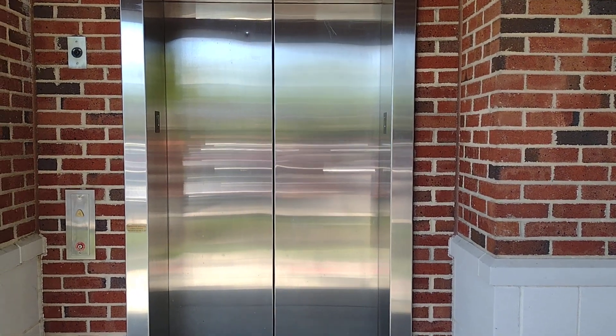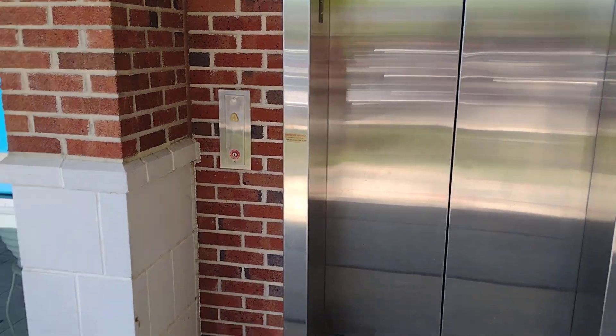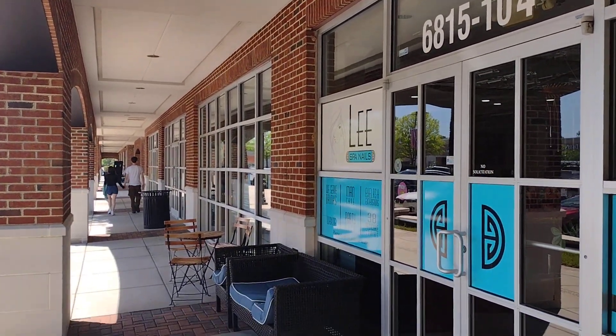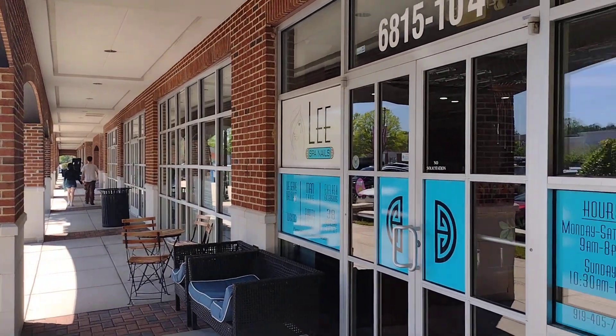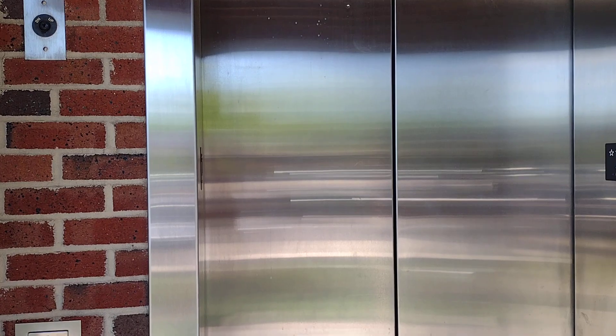This is the elevator at Radisson Center building one in Durham, North Carolina. Just to let you know, that other building right there — I'm not sure if you can see it — that building doesn't have an elevator. They're actually both connected: two buildings, building one and building two.